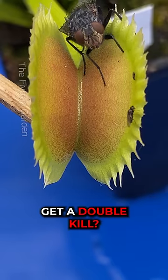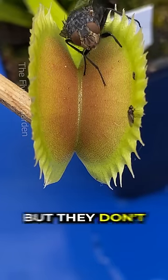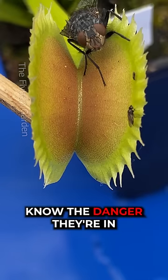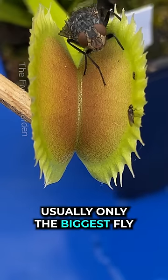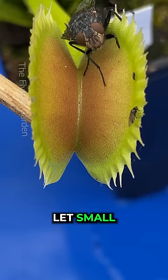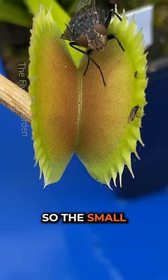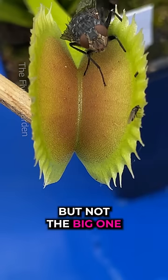Will this plant get a double kill? Let's find out. These two friends are different sizes but they don't know the danger they're in. Usually only the biggest fly will get caught, because Venus flytrap teeth let small bugs escape but keep the big ones trapped. So the small friend can get away, but not the big one.